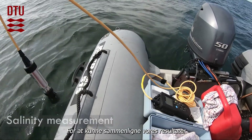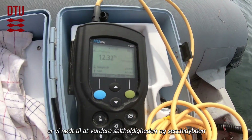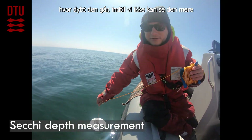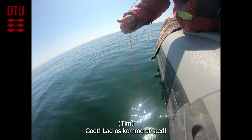In order to compare our results, we need to assess salinity and Secchi depths at each site. So we're going to put this in the water and see how deep it goes until we can't see it anymore, then measure how long the rope is. Let's go.